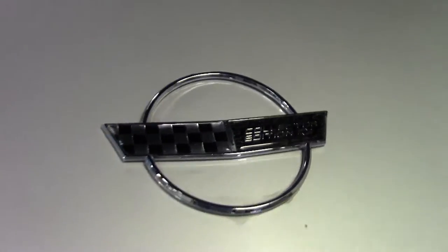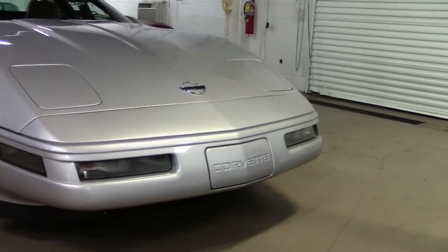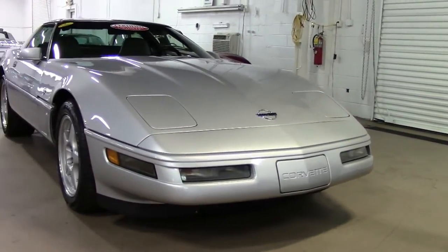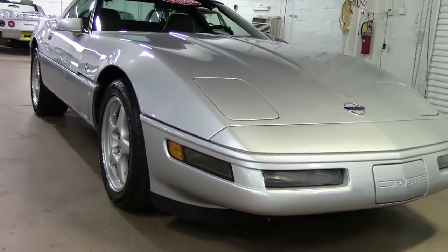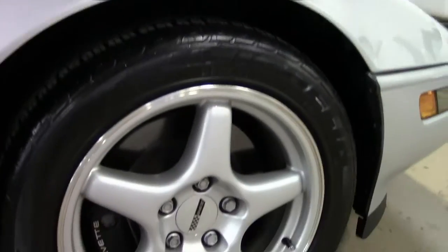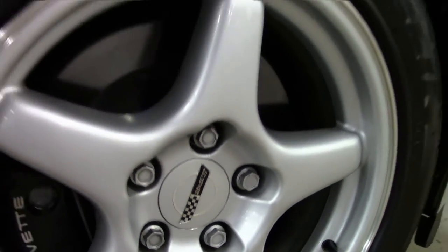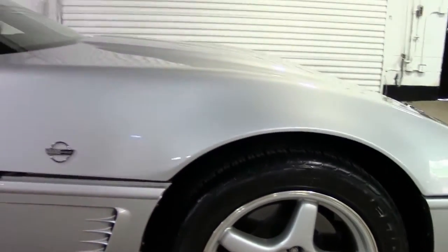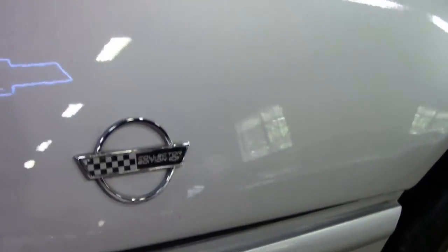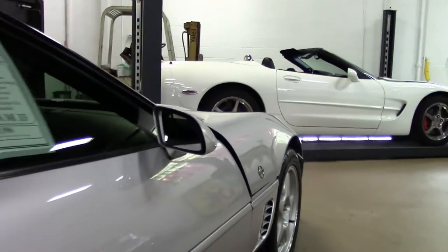Just one example of the many Corvettes we have here at Buy-A-Vette. If you have any questions about this car, email me david@buyavette.net or call me direct at 404-944-7300. It's just one example of the 125 Corvettes we always keep in stock. As you can see, all the emblems, paint, and wheels are in great shape.